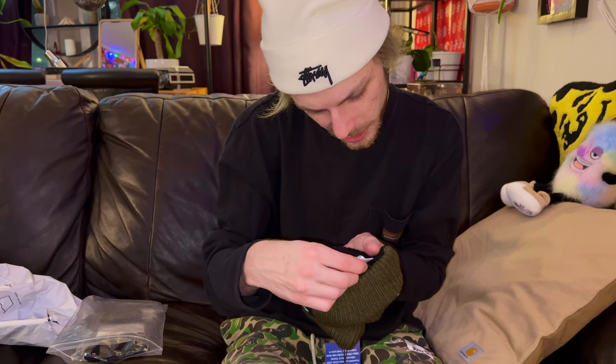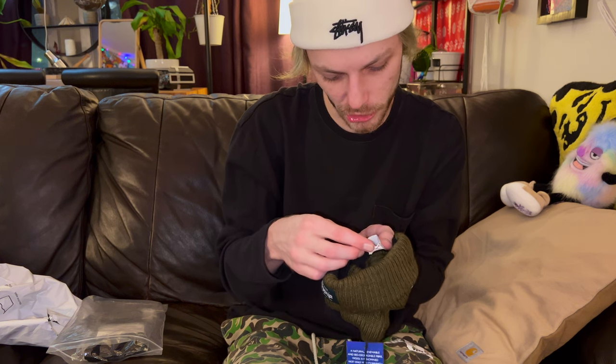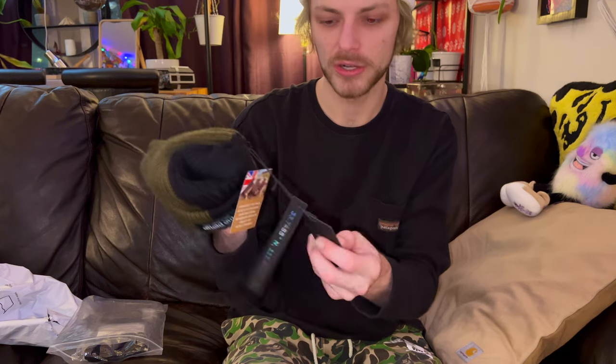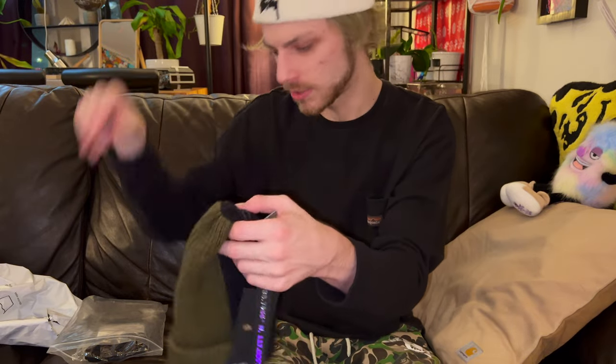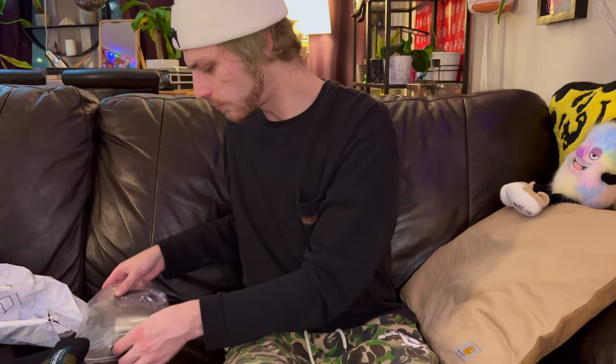I didn't know it was fully wool — it says pure new wool. This is going to be so warm. There's a tag inside that just shows the Field Out branding and their little mountain logo. The coordinates must be for some mountain. I need to shoot the preview before I open everything up.